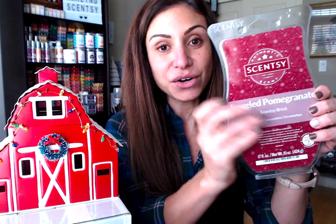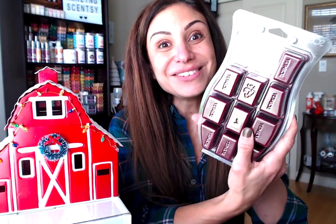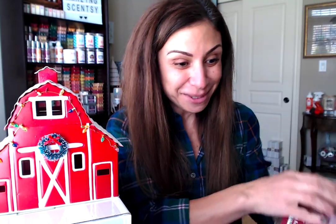The new wax bar is called Jeweled Pomegranate. These wax bricks are not available for sale — they're only included with the Scentsy warmer or scent of the month kit, which gets delivered to consultants only. However, we use these to make samples.